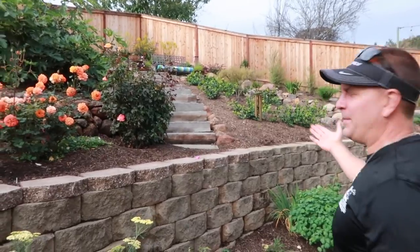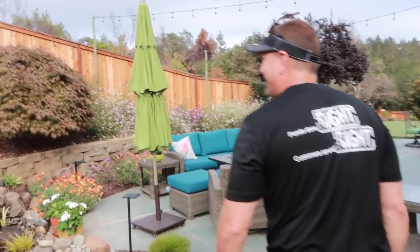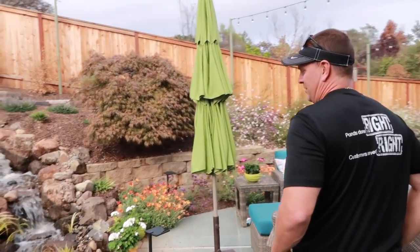Can you have a slope like this in the backyard? Are you kidding me? Even I can make a nice-looking waterfall here, buddy. Wow, look at that — that is gorgeous.